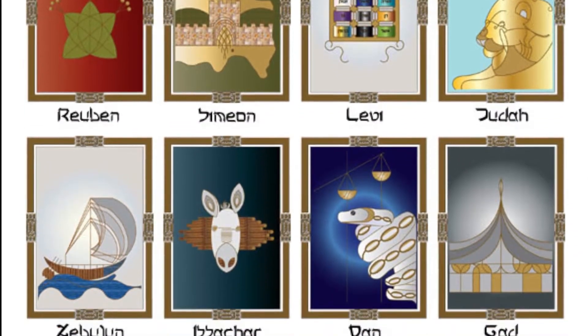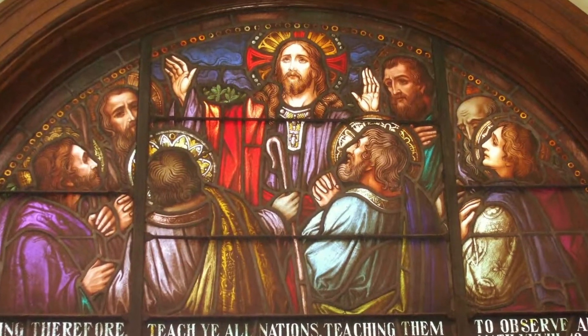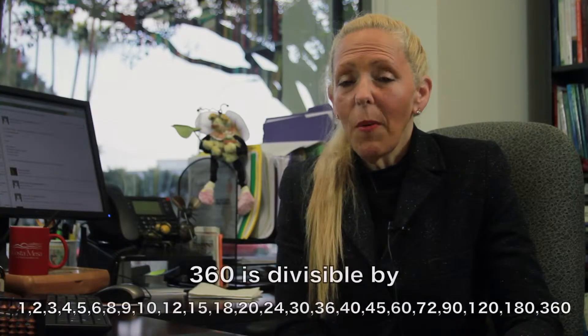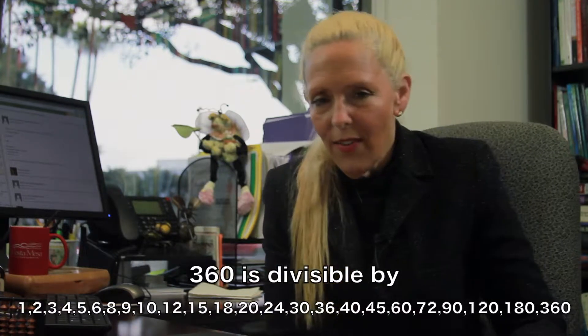The importance of the number 12 dates back to the 12 tribes of Israel and the 12 disciples of Jesus. 12 is also special because it is divisible by one, two, three, four, six and twelve. Another grand number is 360, the number of degrees in a circle, because it is divisible by more numbers than any other number between one and five hundred.